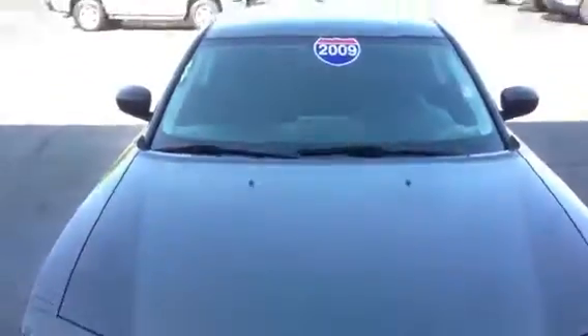This is the 2009 Dodge Charger. My name is Mike Long with Paul Sherry in Piqua, Ohio. Thank you.